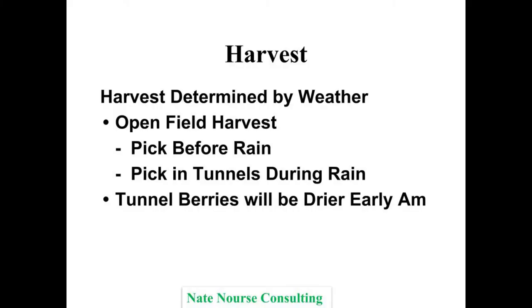What's neat is with the tunnels you can determine the harvest. In the morning if it's starting to rain, we're out in the tunnel picking 100% as fast as we can. It's fun to manage it that way.